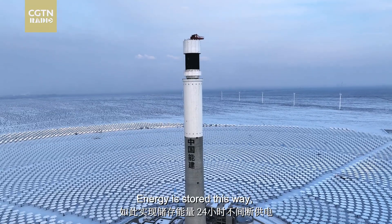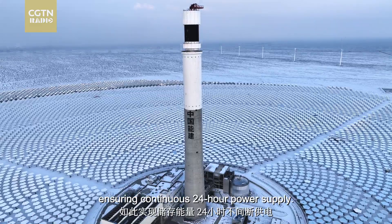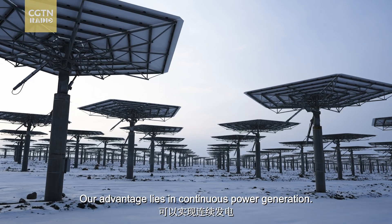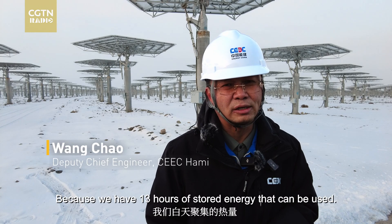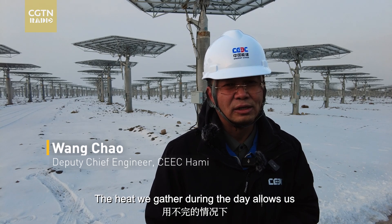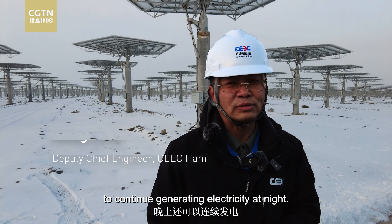Energy is stored this way, ensuring continuous 24-hour power supply. Our advantage is that we can perform constant power generation. We have the heat of the day, because we have the power of 13 hours. Even when not generating from direct sunlight, it can still provide constant power generation.